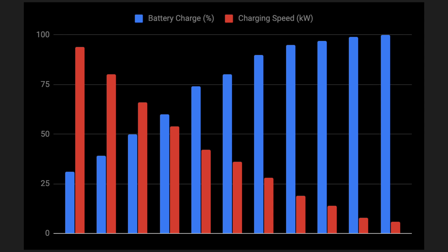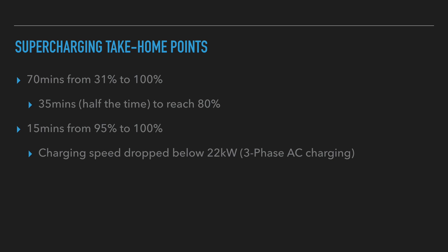Charging speed goes down as battery percentage goes up. Some supercharging take-home points from today's experiment: it took 70 minutes to charge from 31% to 100%. In half that time — 35 minutes — my car reached 80%. It took 15 minutes to get from 95% to 100%, and charging speed dropped dramatically below 22kW — which is the speed of a three-phase AC charger.